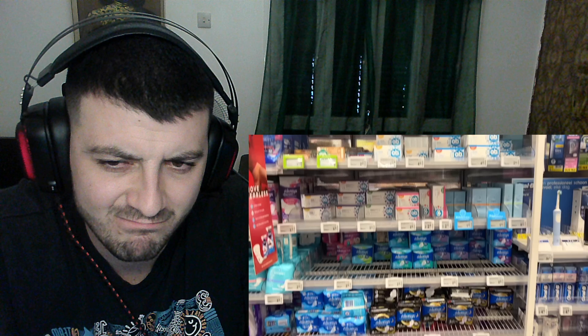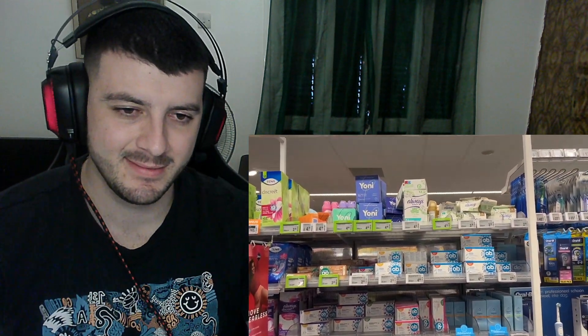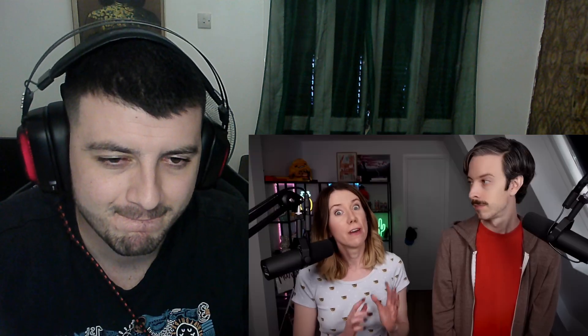Number seven: tampons without applicators are way more popular in the Netherlands than in the US — probably because they're less expensive and better for the environment. If you're not used to it, you might walk in looking for tampons with applicators and find none. In fact, pharmacy and self-care items at the grocery store have a very limited selection, so for something specific like applicator tampons, you'll want to visit a drug store like Etos or Kruid.